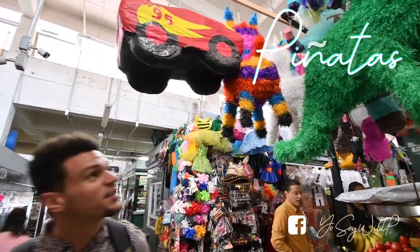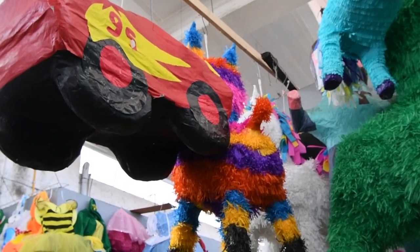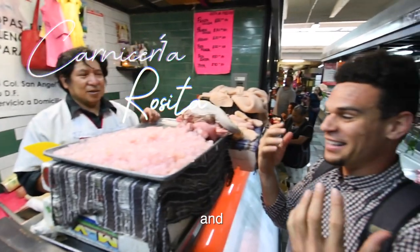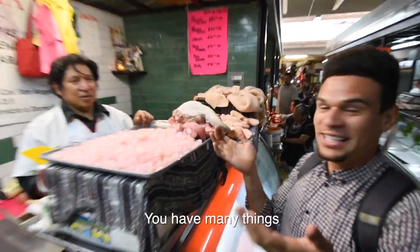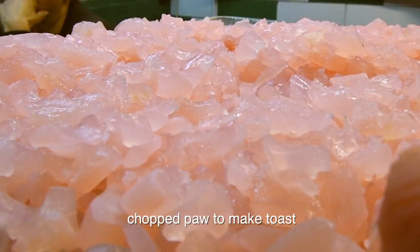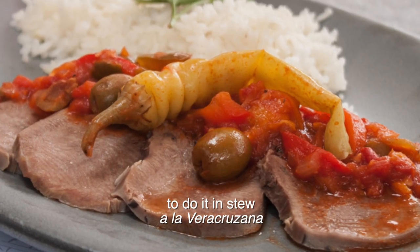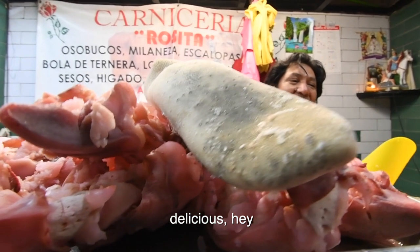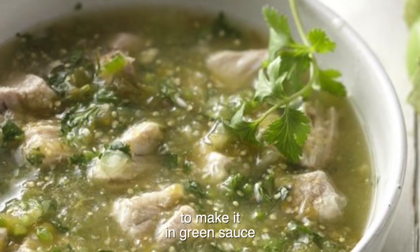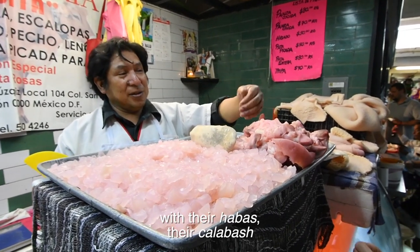My birthday is coming up in a few weeks — I need one of these bad boys. I'm with Rosita and you have a lot of things. Pata picada to make tostadas. Lengua to make guisado a veracruzana. Pata entera de res para hacerla en salsa verde con sus habitas,